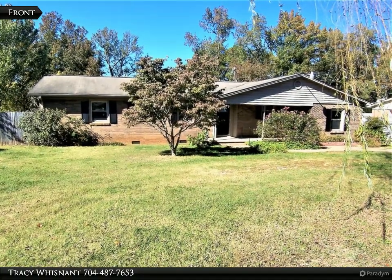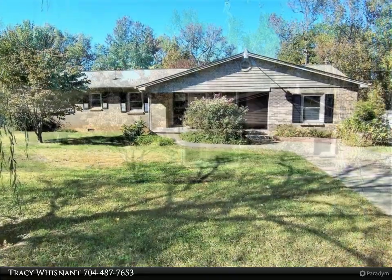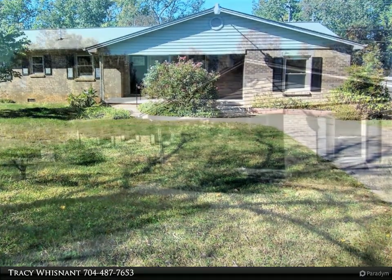This RE/MAX Select property video is presented by Tracy Wisnett. Brick three-bedroom, one-and-a-half-bath home on approximately 0.435-acre lot in the Patterson Springs area of lower Cleveland County. The living room is large with a vaulted ceiling.